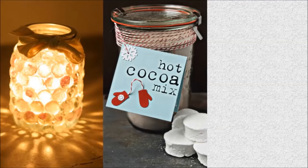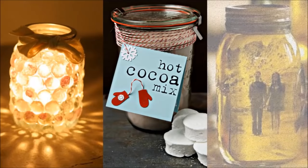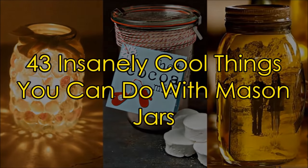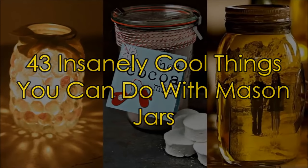Whether you're decorating, organizing, or preparing gifts, there are a myriad of adorable ways to use leftover jars. This is 43 insanely cool things you can do with mason jars.